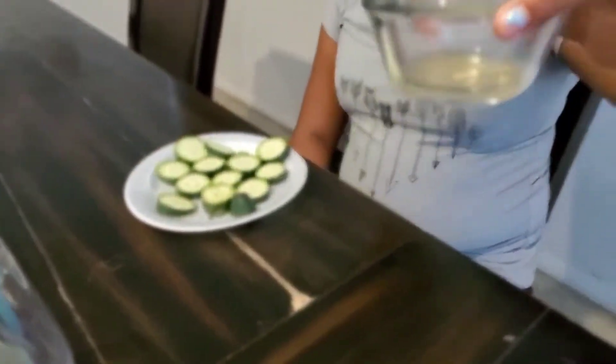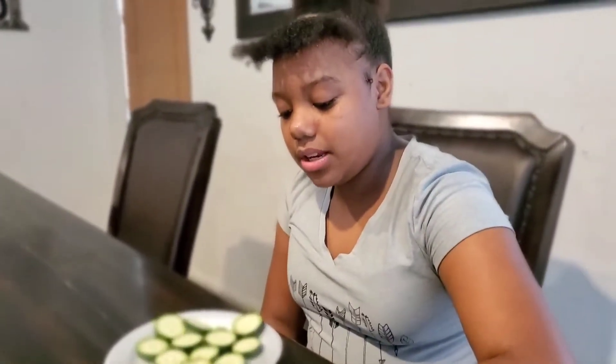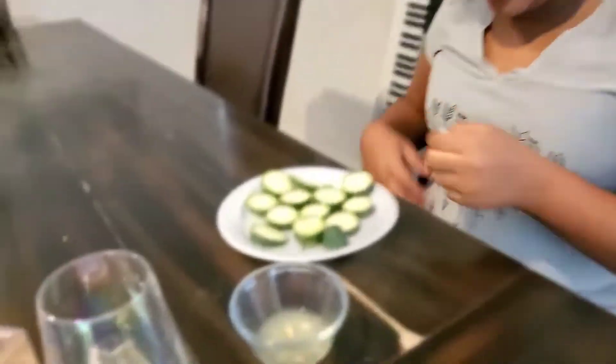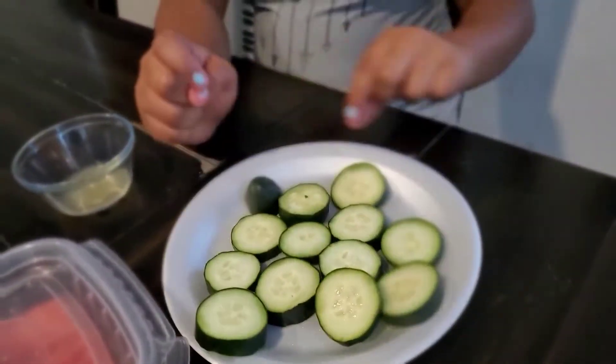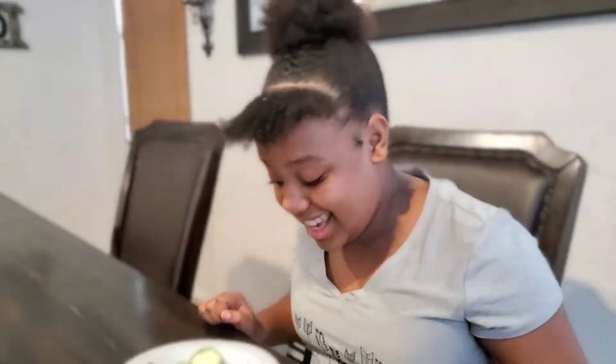Alright, so what do we have here? We have lemon juice. Cut the lemon in half and then you have to squeeze it in there as much as you can get. Half a lemon, and then ready to go — is that one cucumber? Yes, that's a whole cucumber.